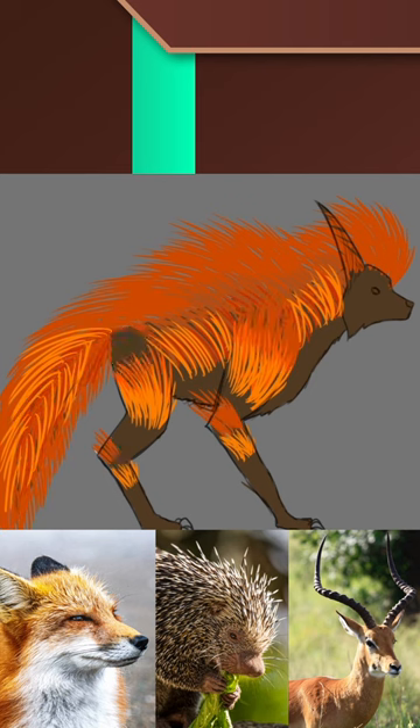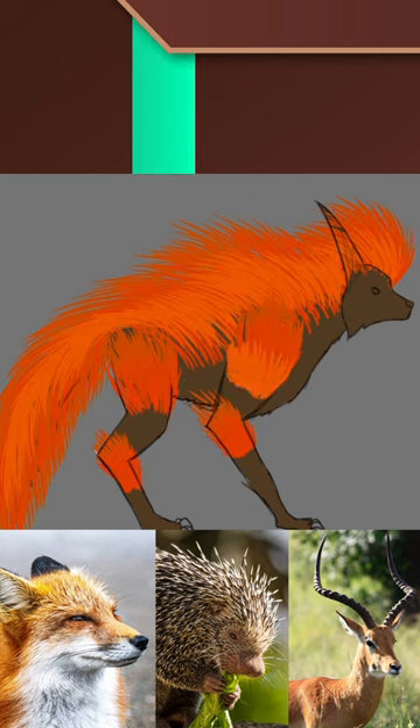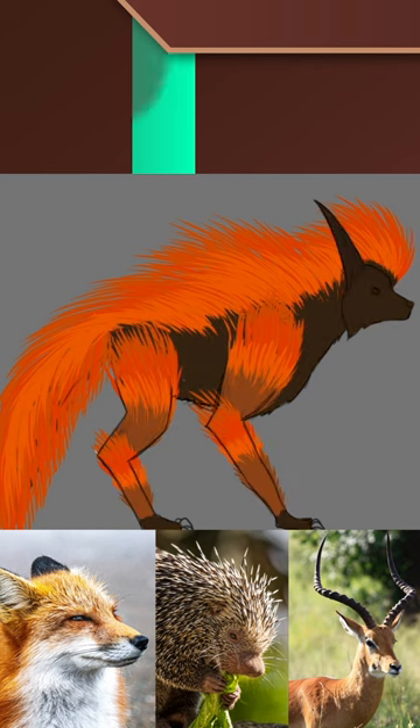For the color palette, I used the orange of the fox on the quills and the brown of the porcupine on the body. In hindsight, I think I spent way too much time drawing the individual quills, but I think this combo turned out pretty well.